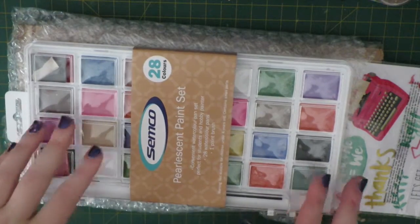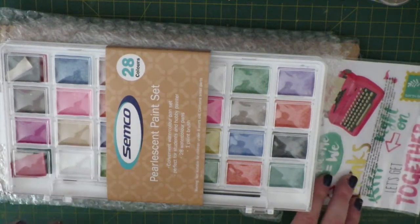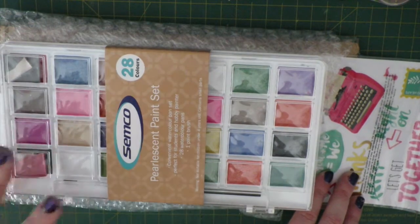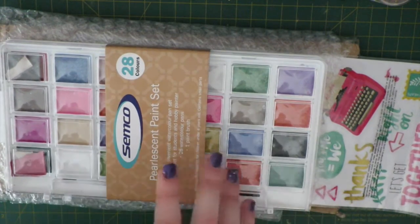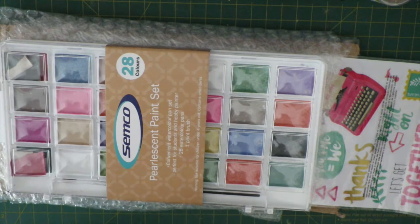Hi guys, it's Steffi from the Novelty Corner. I thought I would share with you a haul video — a few things that I've picked up from Spotlight, Linkraft, The Reject Shop, and Riot Art in the last week.